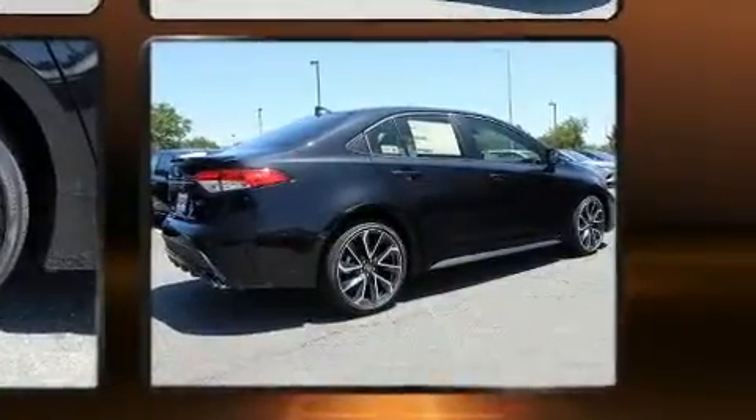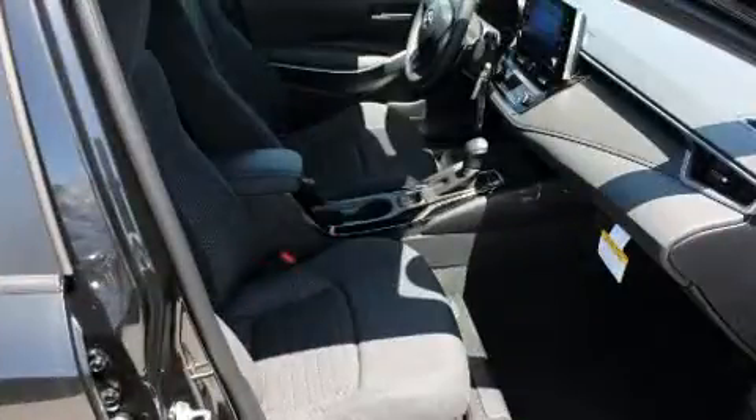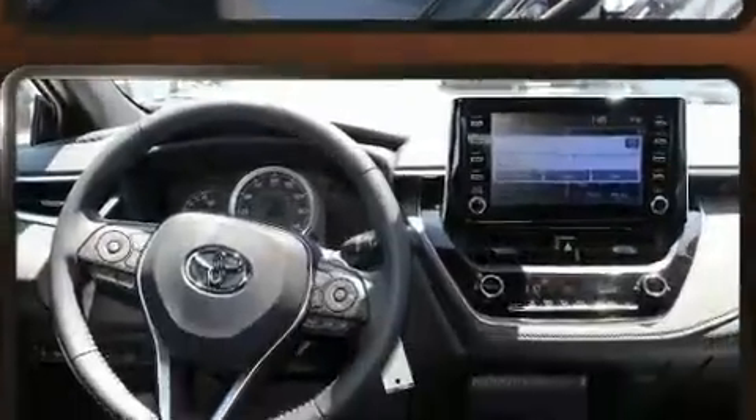Top features include power windows, one-touch window functionality, variably intermittent wipers, a leather steering wheel, a trip computer, lane departure warning, and remote keyless entry.